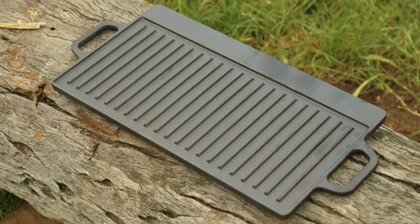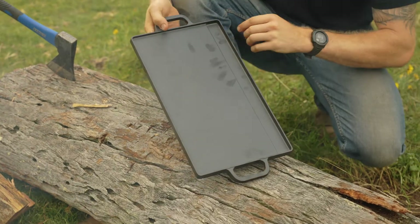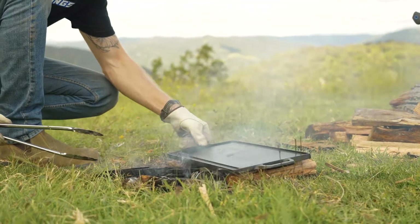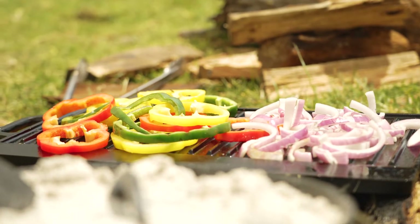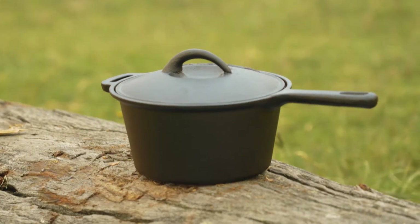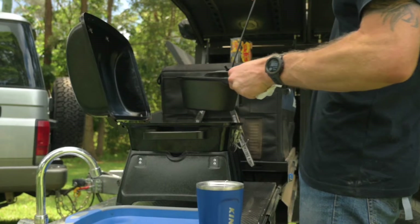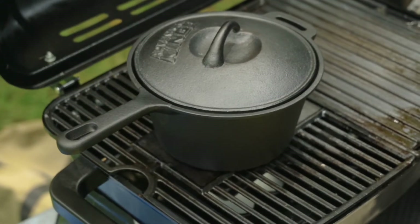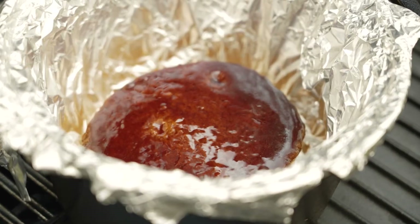You also get this super handy double-sided griddle with one side being ribbed and the other side being a flat plate — perfect for just about anything from pancakes to fried egg for brekkie and steak and veggies for dinner. The Adventure Kings cast iron cooking set even comes with a 19 centimetre saucepan, which is so multi-purpose because you can use it for just about anything from boiling water for your morning coffee or prepping pasta for dinner. You could even use it to make a delicious dessert like sticky date pudding.